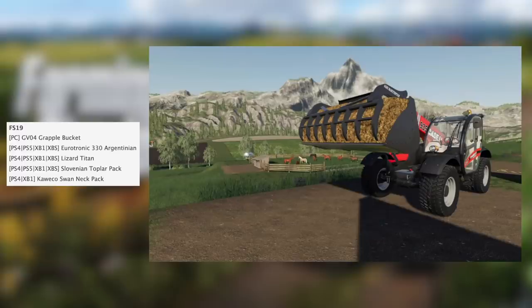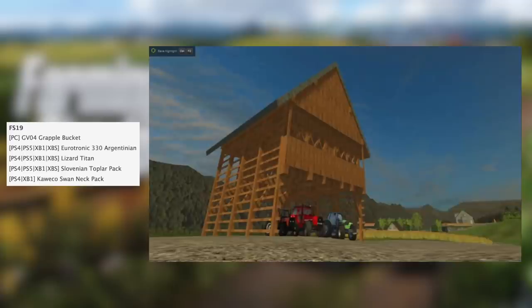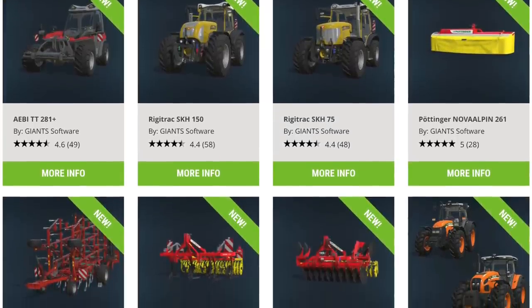In testing for FS19 on PC we have the GV04 grapple bucket, and in testing for FS19 on consoles we have the Eurotronic 330, Argentinian Lizard Titan, Slovenian toppler pack, and the Cueco swan neck pack. All that being said, we only have 1,183 mods waiting to be tested and the current average waiting time for newly submitted mods is six workdays.